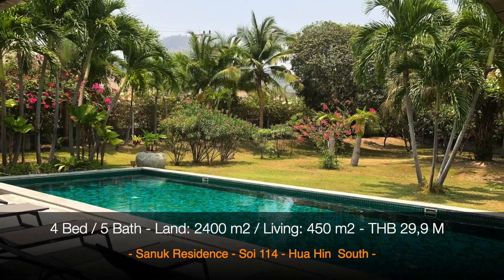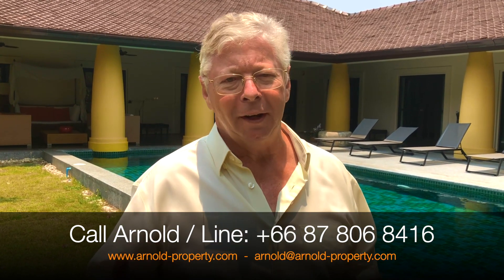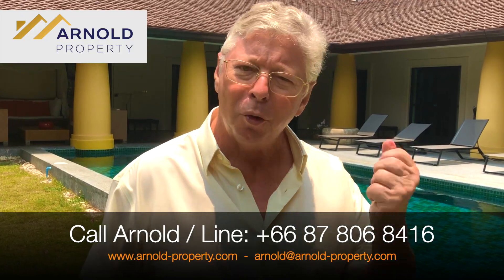When you look at the pictures you will see it is actually stunning. If you're interested to see this beautiful Balinese style house, please contact me and arrange a viewing.